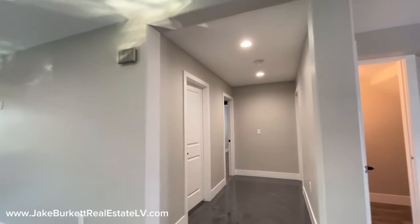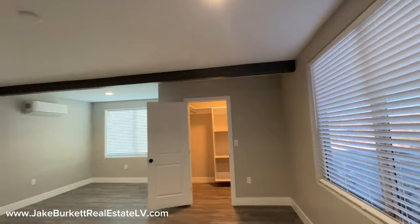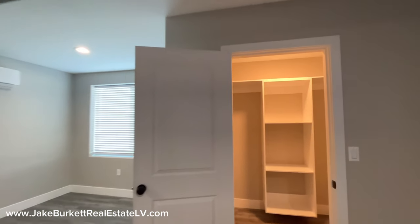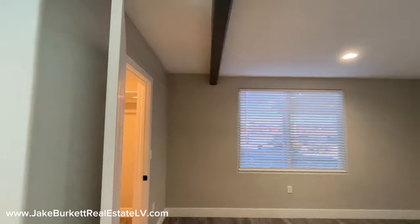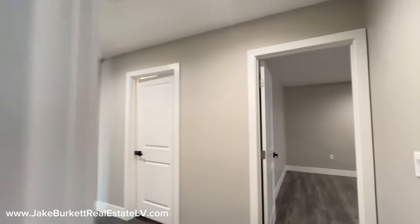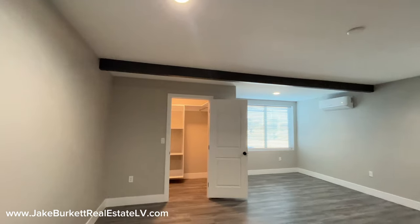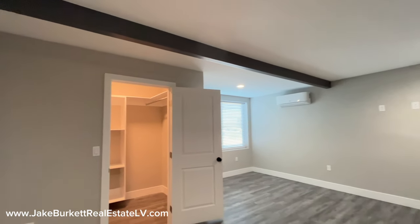So downstairs we've got two bedrooms. We do have some engineered wood down on the floor. This first bedroom has a walk-in closet and two big windows, plus a little mini split. It's a decent sized closet. The second bedroom is pretty much the exact same as the one we just came out of — similar closet, mini split — just across the hallway. One thing you'll notice with these bedrooms is they all have decent sized closets.